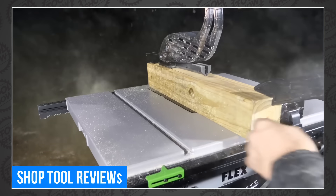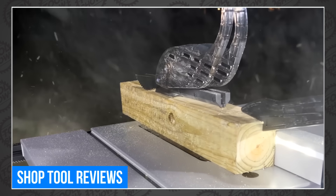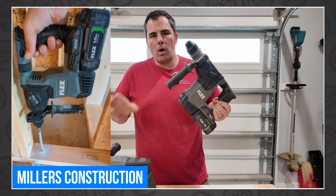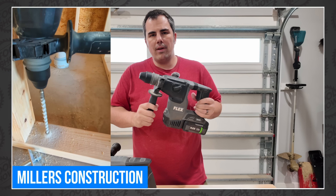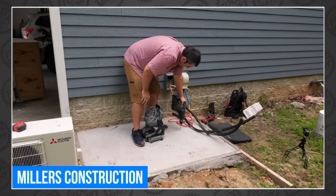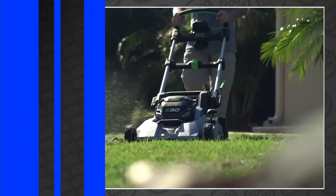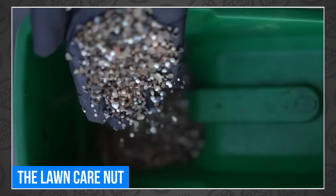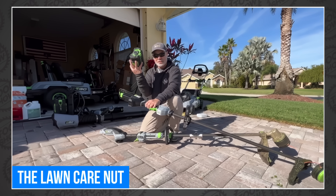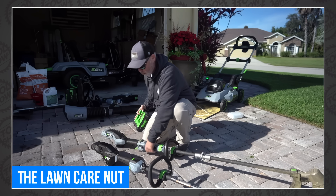We're going to start this week with Tim Johnson, who put the two new Flex 24-volt table saws to work, including ripping a 4x4 in a single pass — on a battery, people. Miller's Construction tests both of the SDS Plus rotary hammers from Flex to see if you can get away with the 7H Compact or if the big boy is your best bet. My buddy Alan, the lawn care nut, got a hold of a few of the new Eagle commercial tools and tried them out in beautiful, sunny Florida.